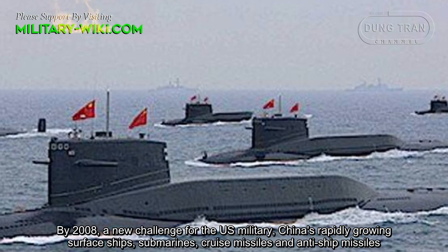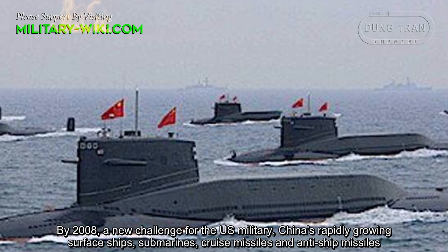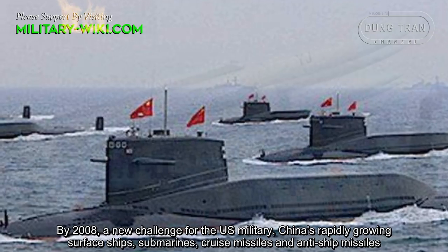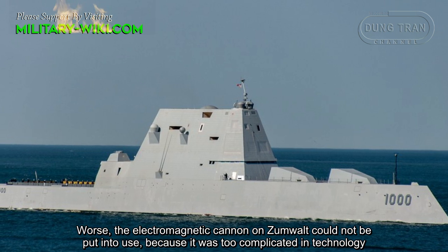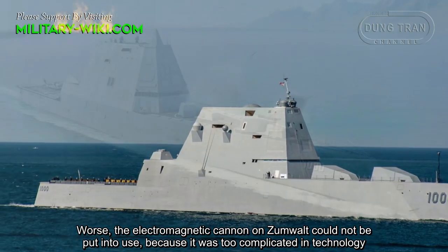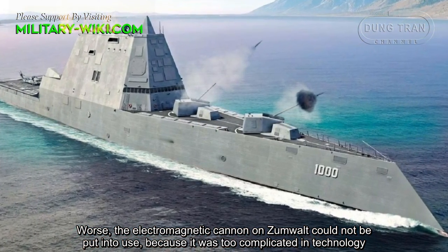By 2008, a new challenge emerged for the U.S. military: China's rapidly growing surface ships, submarines, cruise missiles, and anti-ship missiles. Worse still, the electromagnetic cannon on the Zumwalt could not be put into use because it was too complicated technologically.